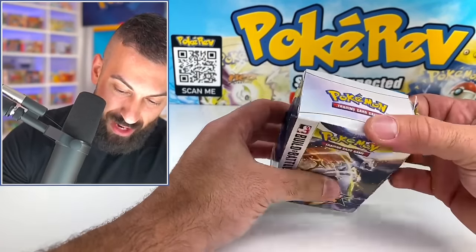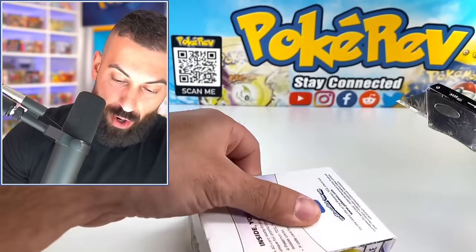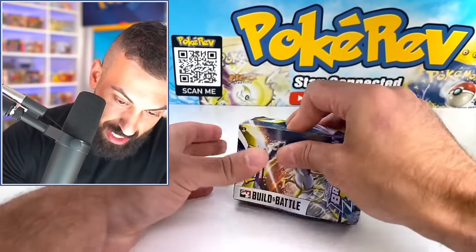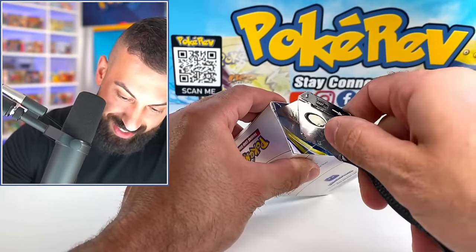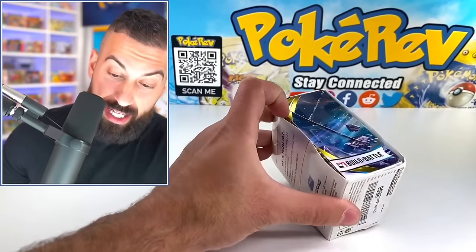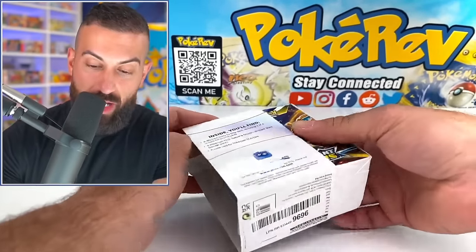It's taped at every angle. Whoever returned this did not want it to be opened up. I still can't get it. There's literally like 50 spots where there's tape on here. Finally, we got it.